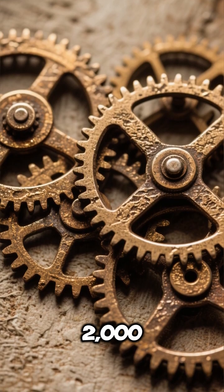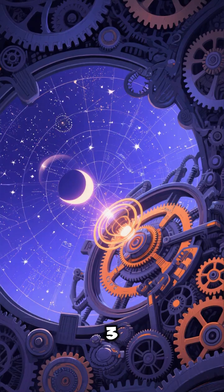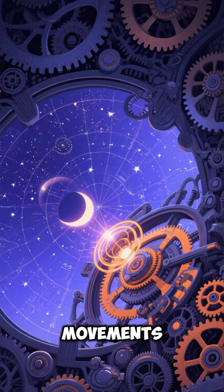Number 2: It's over 2,000 years old and made of bronze gears. Number 3: It could predict solar eclipses and track planetary movements.